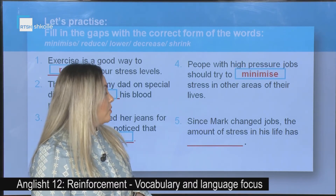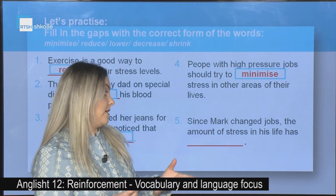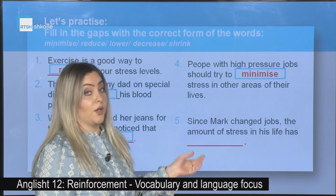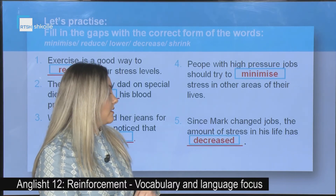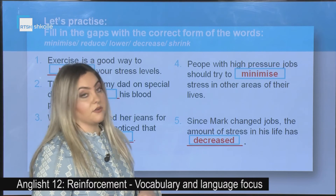The fifth one: Since Mark changed jobs, the amount of stress in his life has _____. The correct answer is: decreased. So, has decreased.